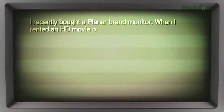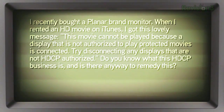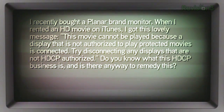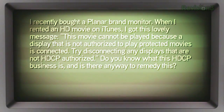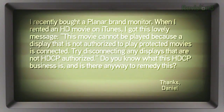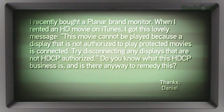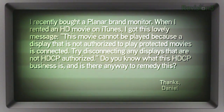It's time to get our HD Nation on with a speed round of questions. Daniel writes in: he recently bought a Planar brand monitor. When he rented an HD movie on iTunes, he got this message: 'This movie cannot be played because a display that is not authorized to play protected movies is connected. Try disconnecting displays that are not HDCP authorized.' Do you know what this HDCP business is and is there any way to remedy this?